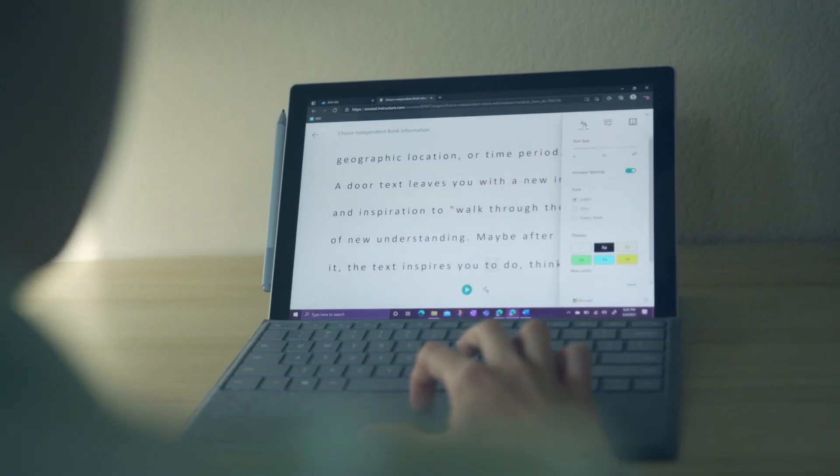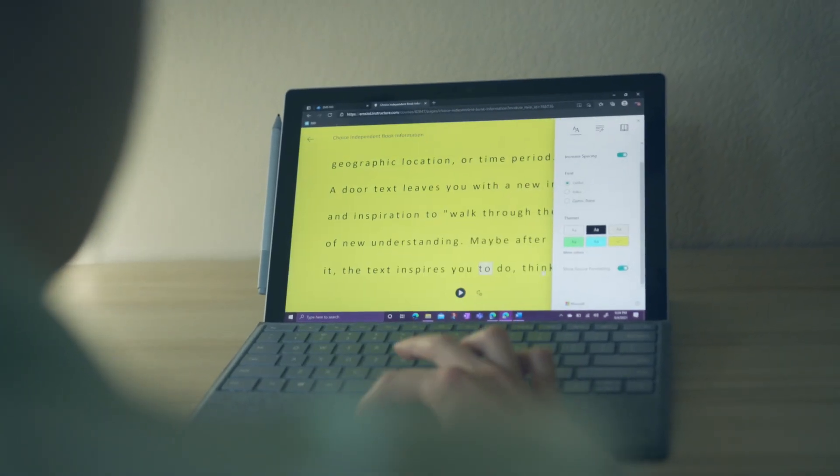I've been using Immersive Reader. It allows it where it will read to me and I can follow it because it highlights the word.